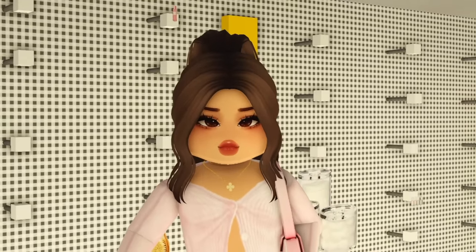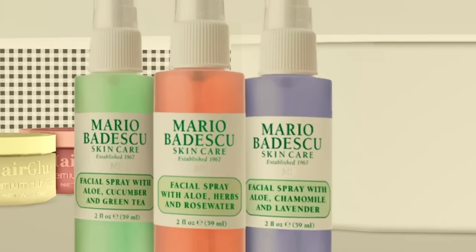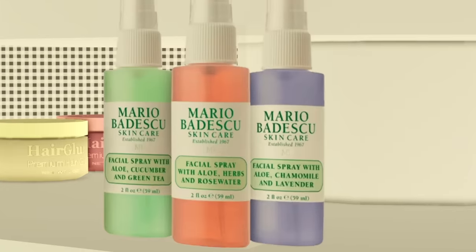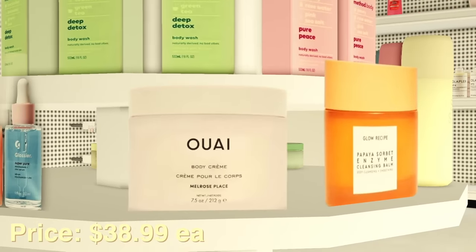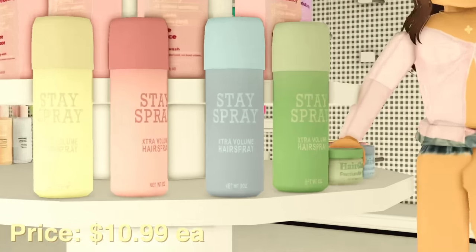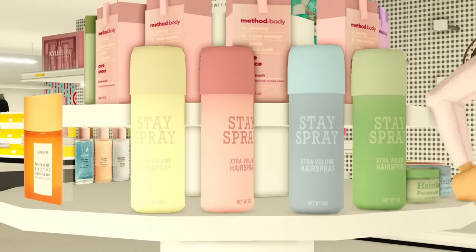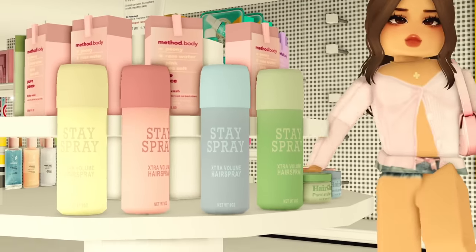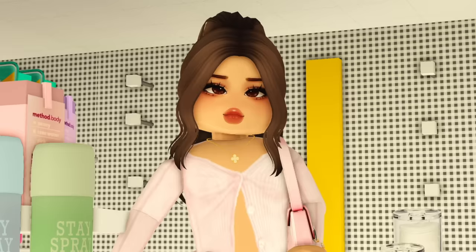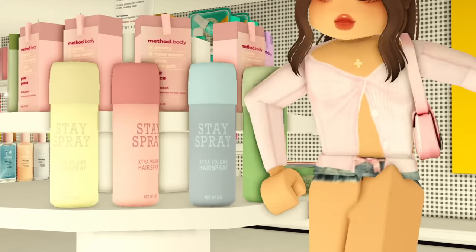I also grabbed some Mario Badescu skincare facial sprays with olive oil, herb, and rose water — they all look so cute, I'm taking the pink one. There's also an Away body creme I want to try. Let me put you on to this Day Spray for extra volume — the name does not lie. Each color has a different hair texture benefit; I use the pink one and it makes my flyaways lay down. I'm grabbing the pink one since mine is almost finished. I also saw hair gel but I don't really use it, so I'm not buying that today.